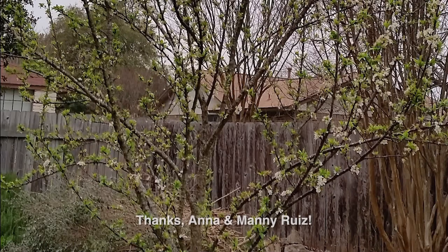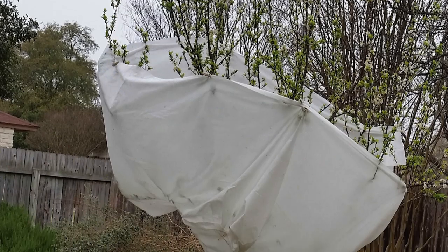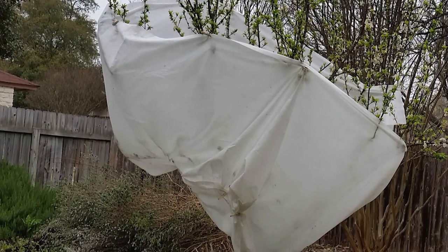Those three days of below-freezing weather in early March had many of us concerned about our flowering fruit trees. In Leander, Manny and Ana Ruiz had lots of blossoms on their Santa Rosa plum. A couple of real-life MacGyvers, they installed a 90-watt lamp low on the trunk and then covered the tree from top and bottom — genius! They now report lots of small green fruits.